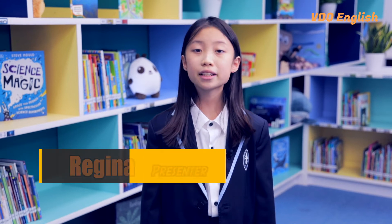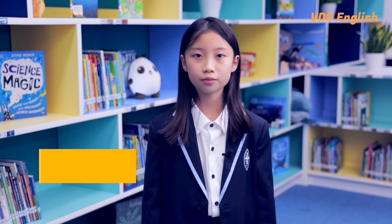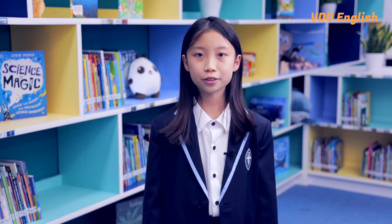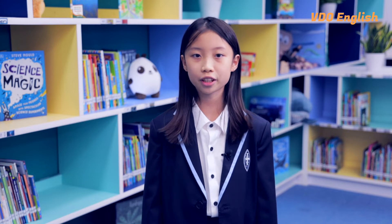Hello everyone, my name is Regina, Year 6, from Woodcombe Abbey School, Hong Kong. Welcome to today's news. Today, we will be talking about From Plastic to Clothing.